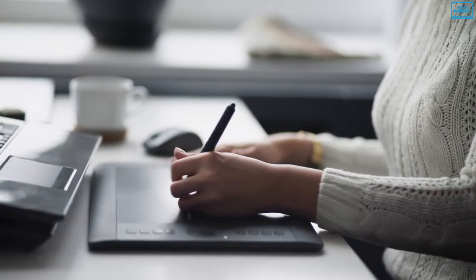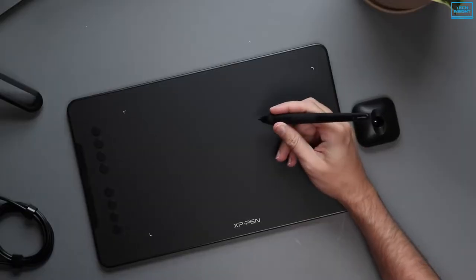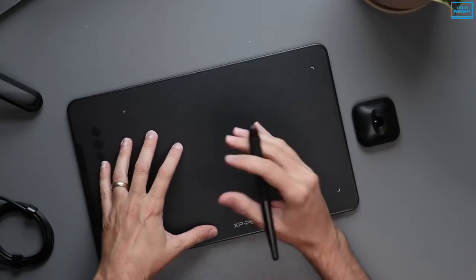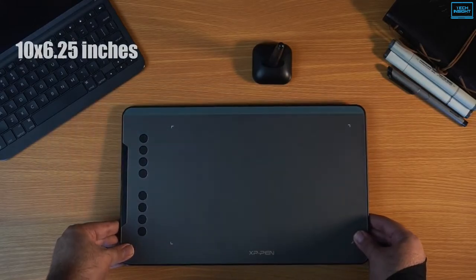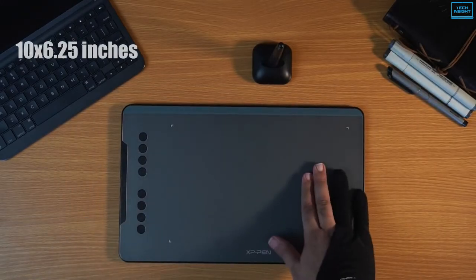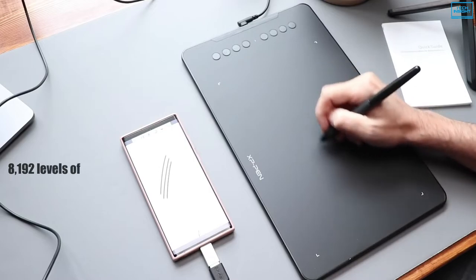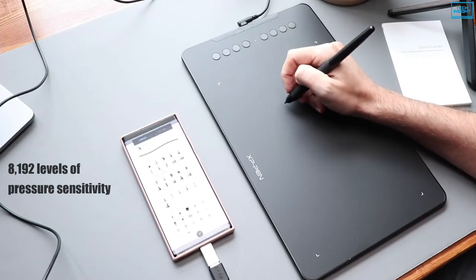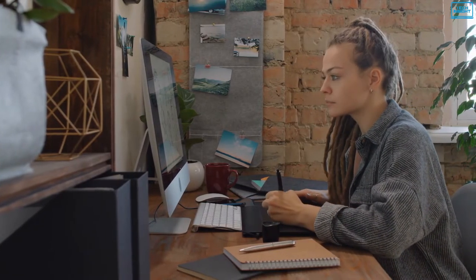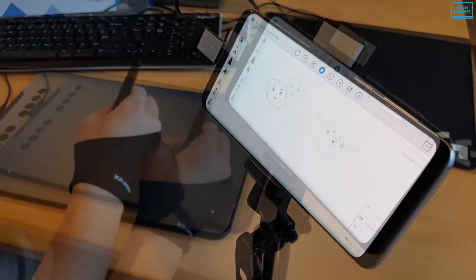If you're just getting started with digital painting and looking for a drawing tablet to improve your drawing skills, then the XP-Pen Deco 01 is one of the best in this segment in terms of features and performance. It has an active drawing area of 10x6.25 inches, giving you enough room to freely move your hands without feeling cramped. With 8192 levels of pressure sensitivity, the P05B Passive Stylus works just like a real pen, providing ground-breaking control and fluidity, and supports a tilt-brush effect of up to 60 degrees for smoother and more natural lines.